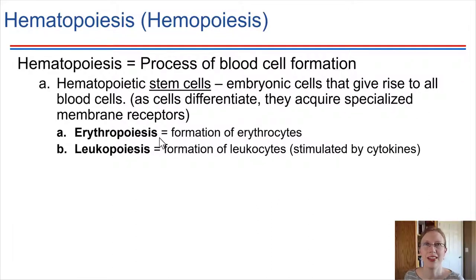There's a name for each of those processes separately. If we're forming erythrocytes, the process is called erythropoiesis. If we're forming white blood cells or leukocytes, then that's called leukopoiesis. The general term is hematopoiesis or hemopoiesis to refer to the production of blood cells.